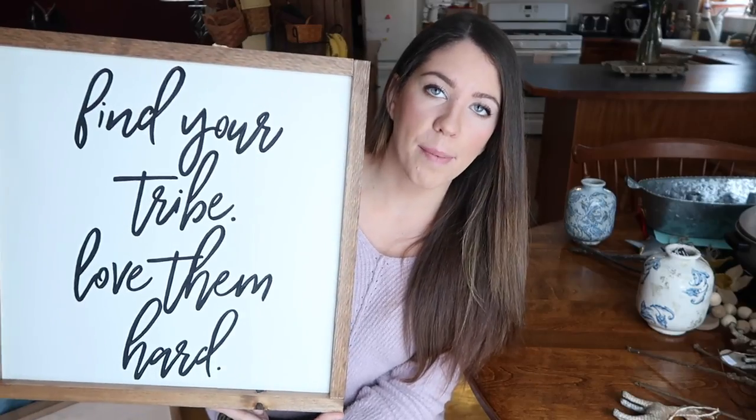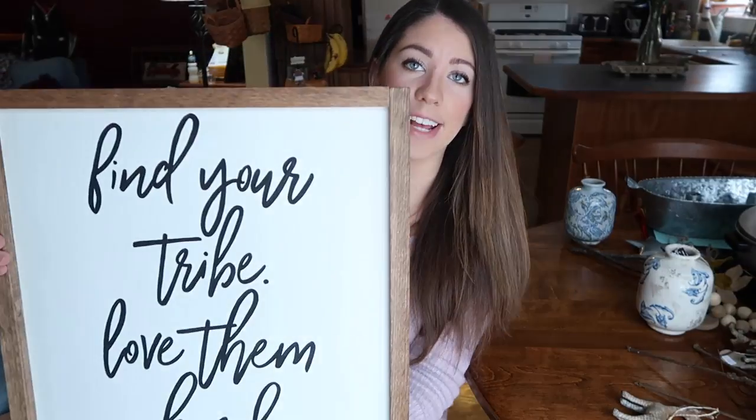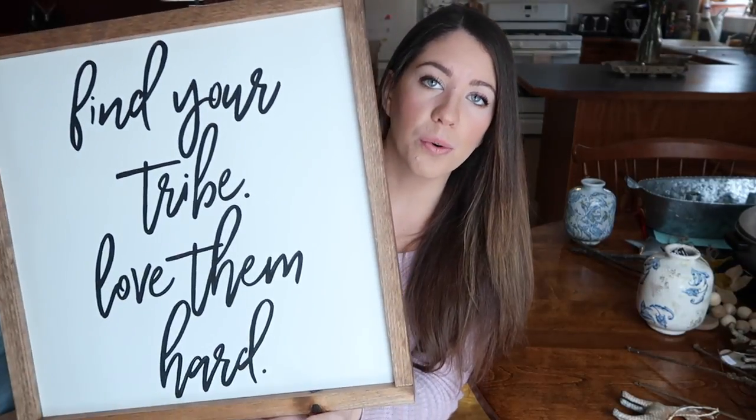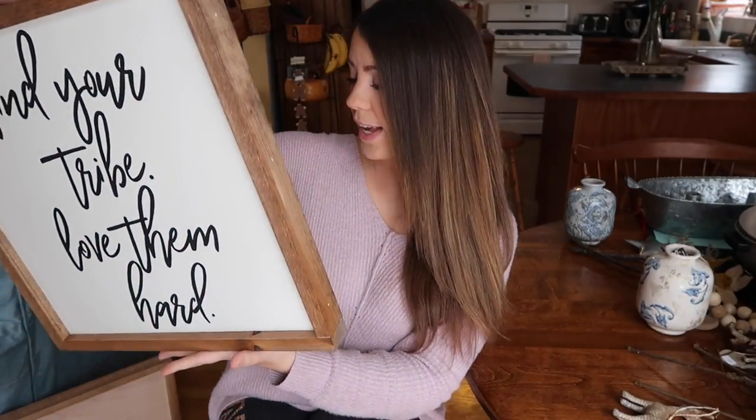This is the sign that my mom had made — it says 'Find your tribe, love them hard.' She can customize any sign to say whatever you want and I just think they look so cool. I love things that are customizable. She has really awesome fonts and I love that they're all hand painted — it makes them super special. This is called Blue Barn Furniture and Decor and I'm not 100% sure on pricing since I received mine as a gift, but I will link all the details to her shop in the description box.